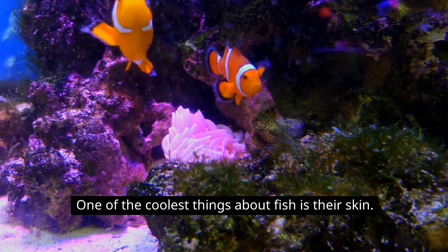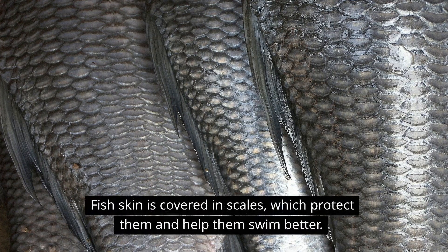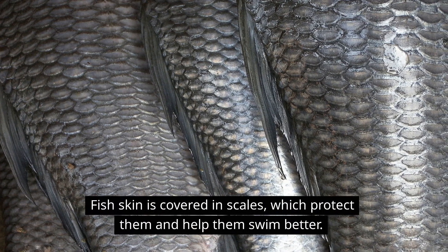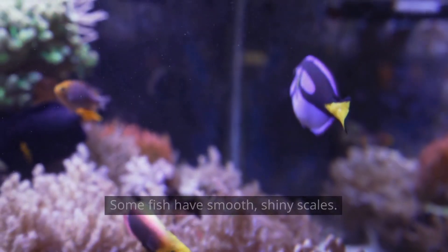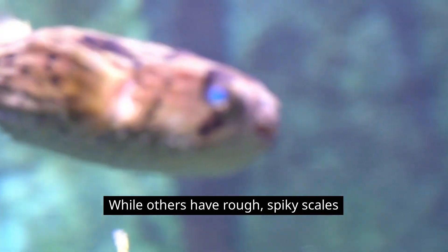One of the coolest things about fish is their skin. Fish skin is covered in scales, which protect them and help them swim better. Some fish have smooth, shiny scales, while others have rough, spiky scales.